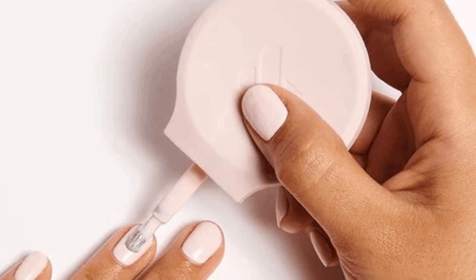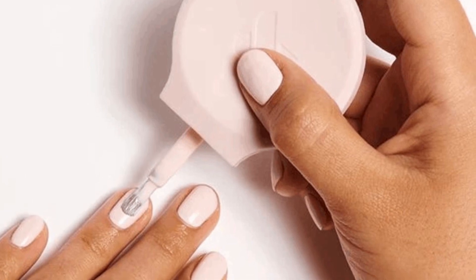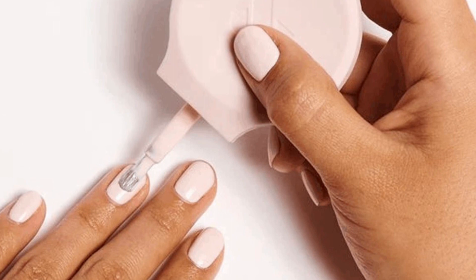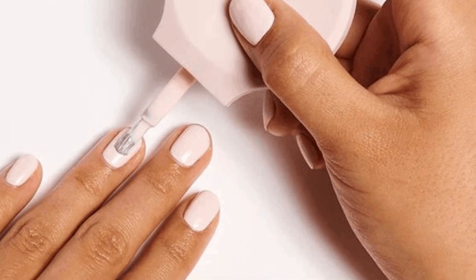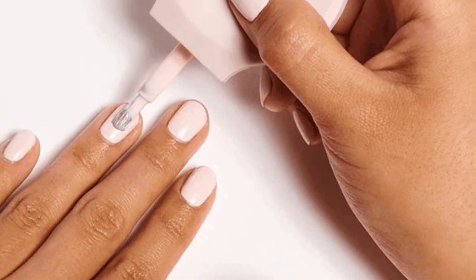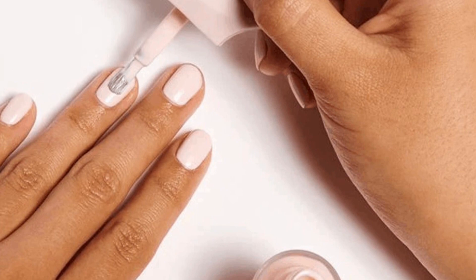The Olive and June Poppy is a universal nail polish bottle handle that improves control and ease of application. It attaches to most nail polish bottles, providing better grip and stability. The Poppy is designed to make at-home manicures easier and is particularly useful for those with dexterity issues. Get the Poppy and seven other top mani tools in the mani system.